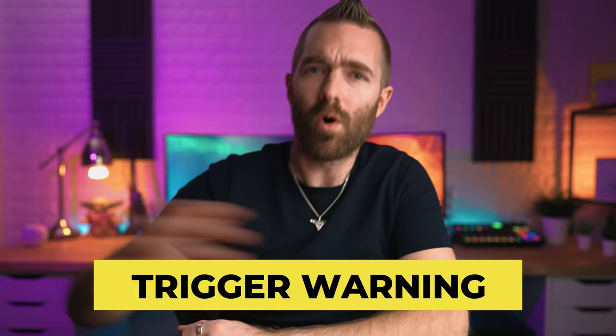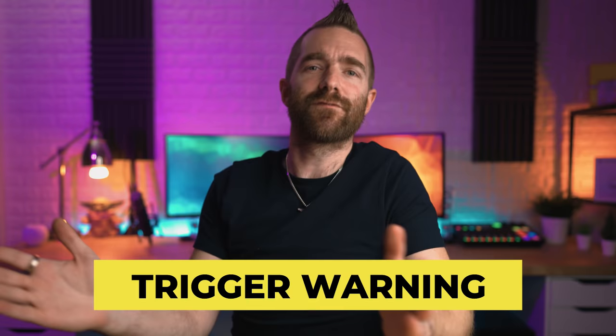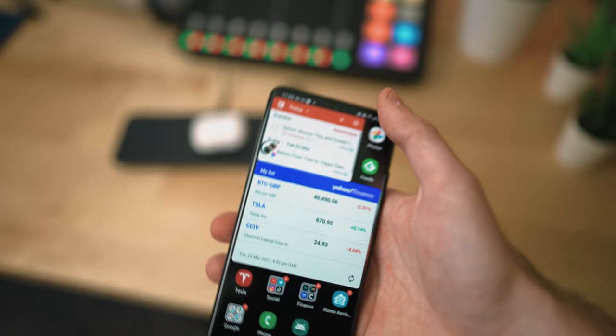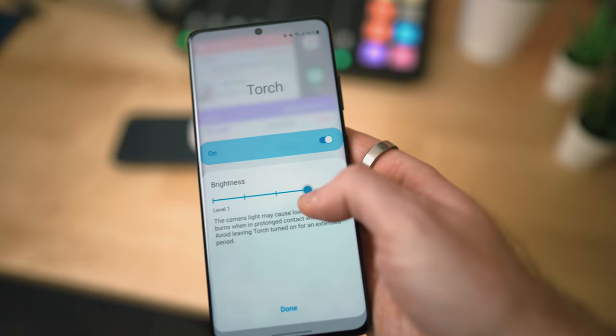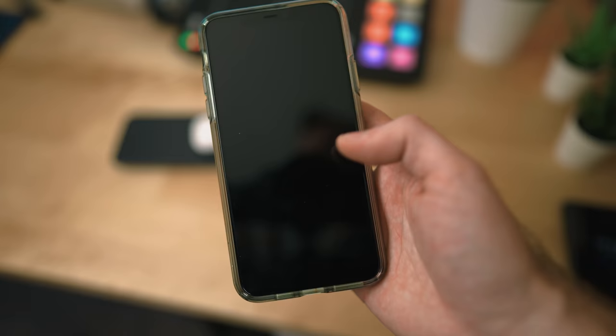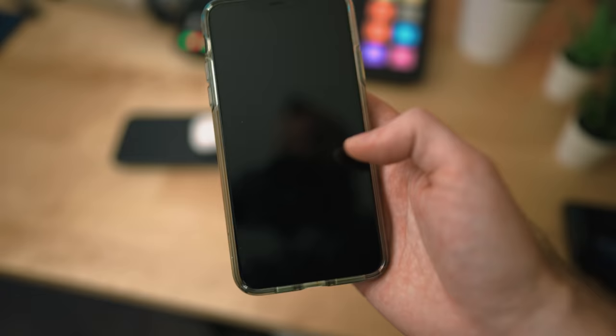Now for the bad stuff. A minor annoyance for me was no quick easy access to the torch, which I use daily when hunting around the house at 1am after gaming, trying not to wake the wife or kids. You can fix this by installing an app to customize the Bixby side button, but with one massive caveat: the phone has to be unlocked for it to work. With my iPhone I just pick up and hold the torch button - done. With the S21, I have to unlock it, fumble to double-press the button, and if the phone locks again I have to repeat the whole process.